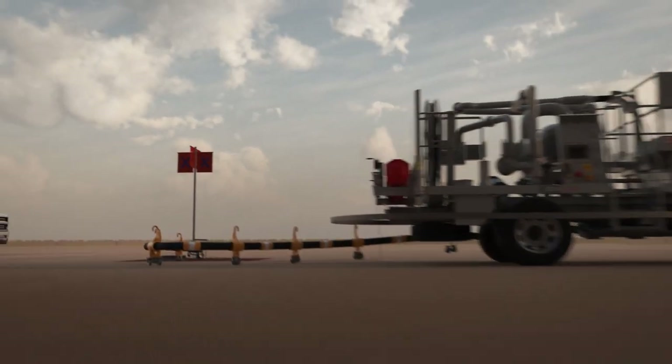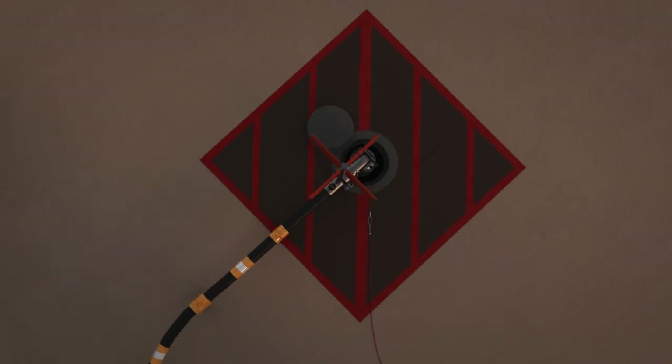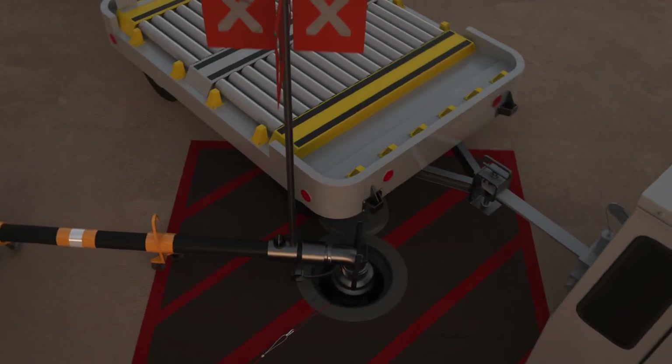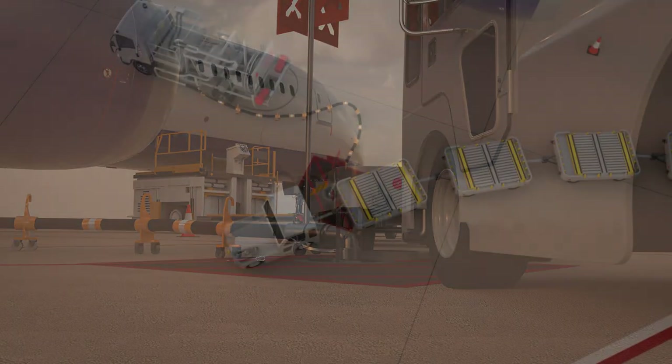Hydrant pit valves and couplers are designed to demanding strength and breakaway standards. Although exceptionally tough, they can still be severely damaged if a vehicle drives into them. This could cause the release of high pressure fuel.